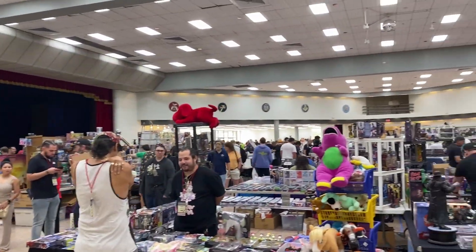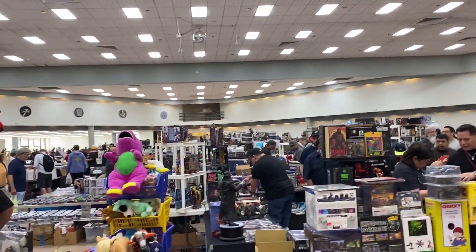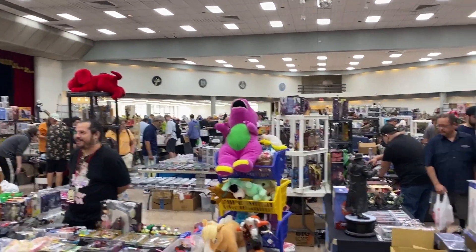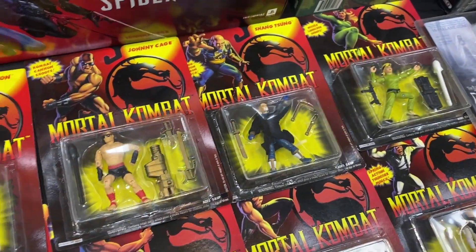Egman's Toy Show — it is nuts out here, so many vendors, so many toys, I'm kind of overwhelmed. Got a few things already. They've got everything here, let's check out the inside. Yo, I got some carded Mortal Kombat figures — definitely had those when I was a kid.